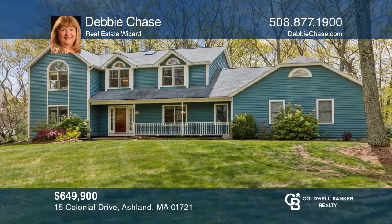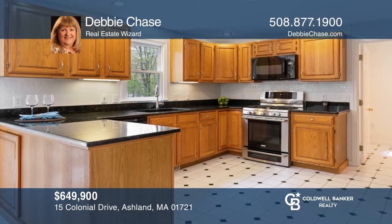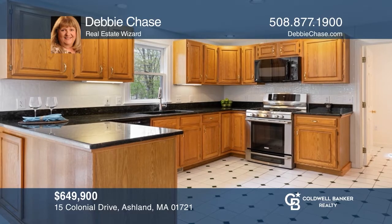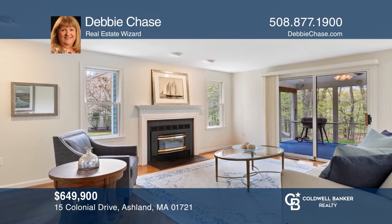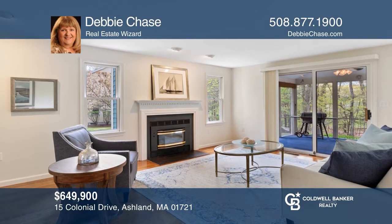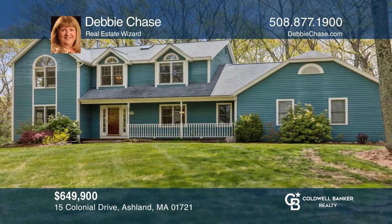This sun-drenched home set back on approximately three-quarters of an acre private lot features a country kitchen, a fireplace family room, a screen porch and deck, hardwood throughout, a lower level with a playroom, and an extra room in the garage, plus a storage shed. Feel that this is the property for you? Contact Debbie Chase to see how to make it yours.